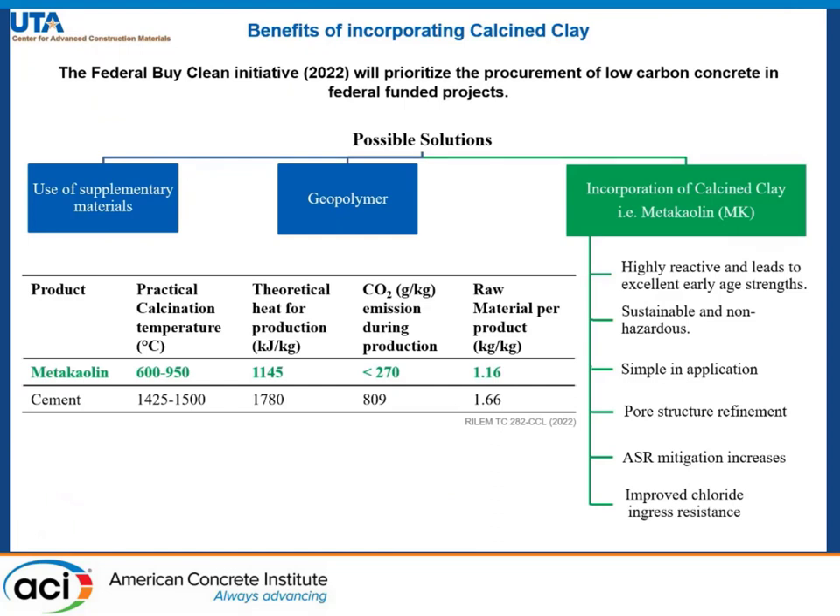In order to reduce carbon dioxide emissions, there have been several initiatives started by the federal government which will prioritize the procurement of low carbon concrete in federally funded projects.